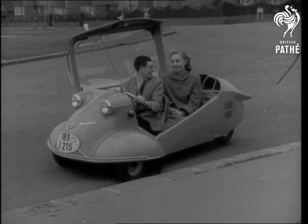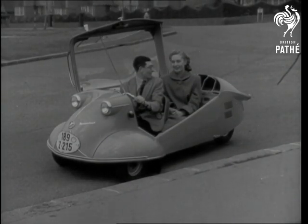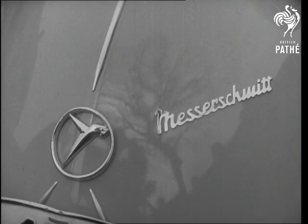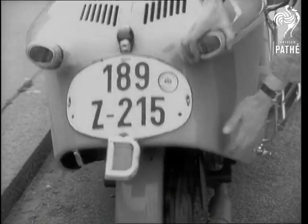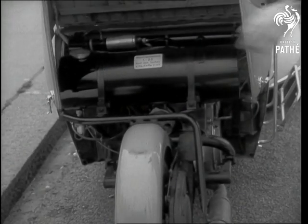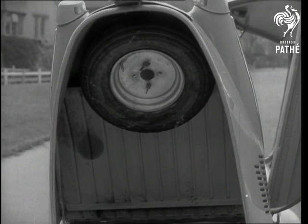All set for a scooter along the roads of Upper Norwood is a new import from Germany, the Messerschmitt Cabin Motor Scooter. Powered by a two-stroke engine in the back and operated by a combination of car and motorcycle controls at the front, the scooter can do 125 miles to the gallon at a top speed of 50 miles an hour.